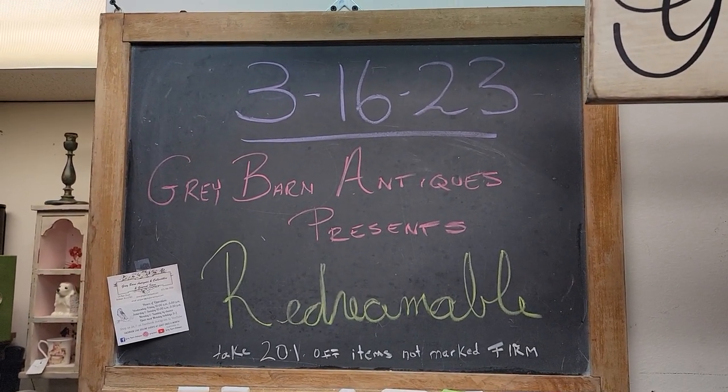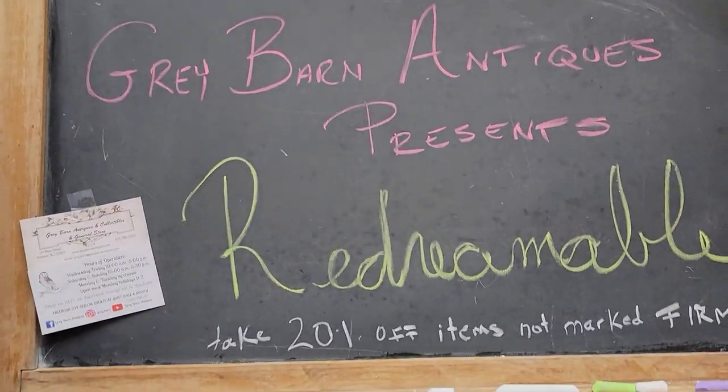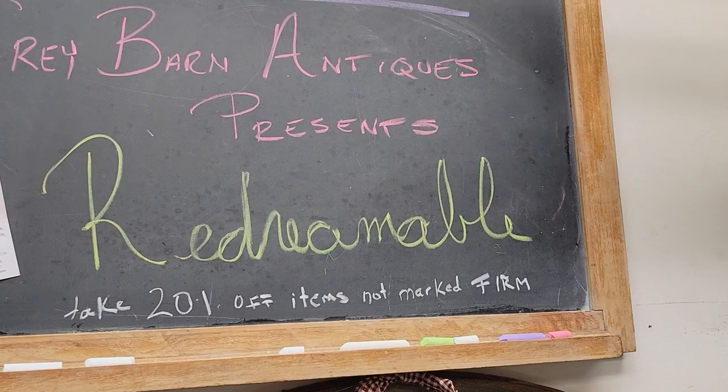Good evening and welcome to Gray Barn of Andover, New Jersey. Tonight we are going to visit with our vendor, Redreamable, who is vendor code 67.